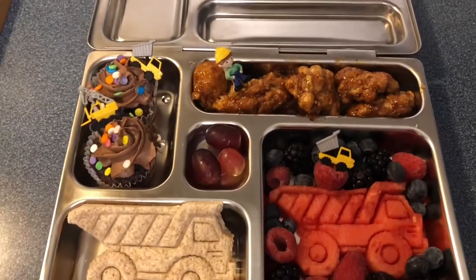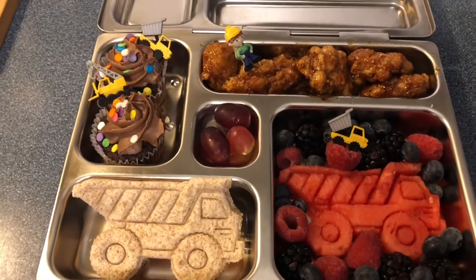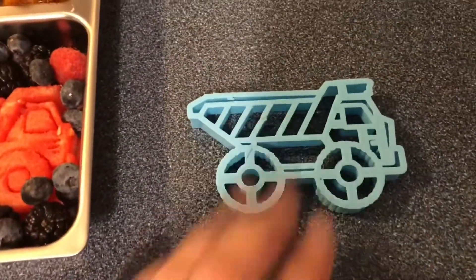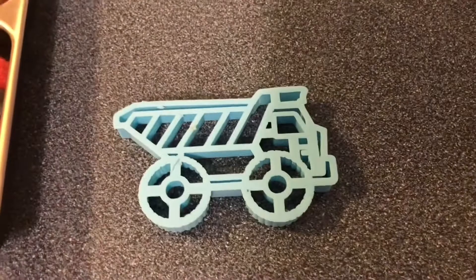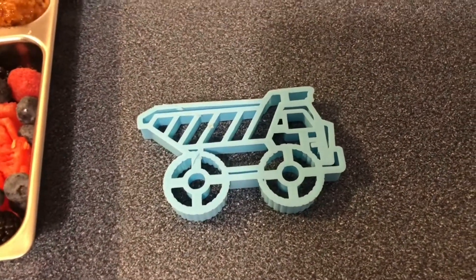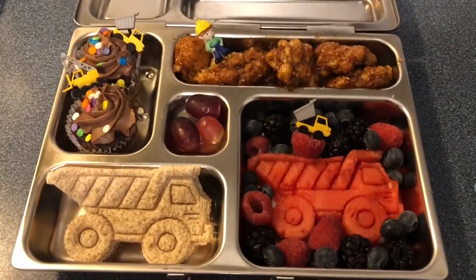So this is Tuesday's lunch — we're going with the construction theme. The cookie cutter I used is this one here, and it's from a company called Sweet Prince Inc. So again, this is Tuesday's lunch.